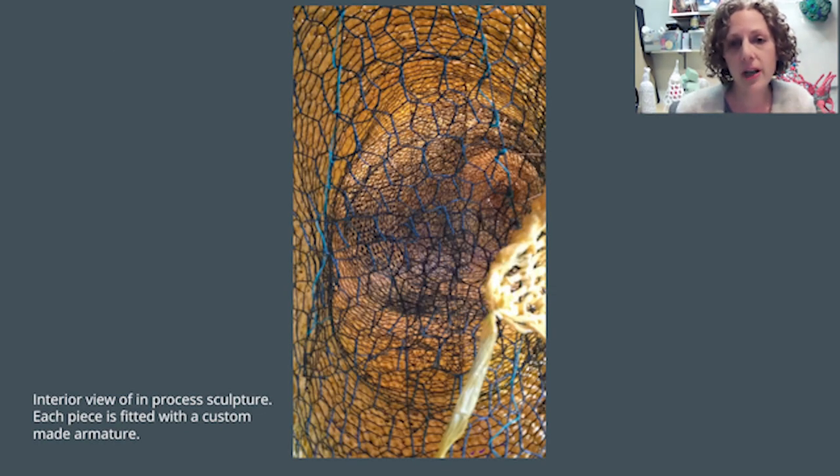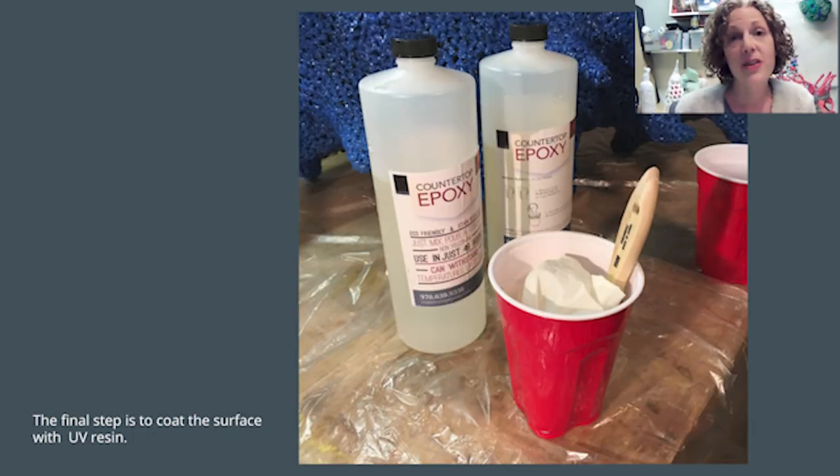Each of the crocheted forms is fitted with a custom-fitted armature made of chicken wire. The final step is to coat the surface with a UV resin that helps to protect them from photodegradation.